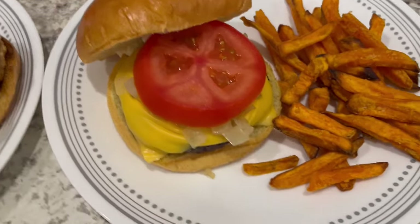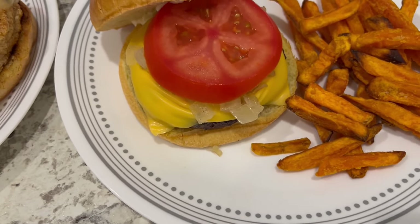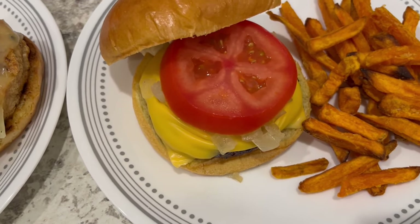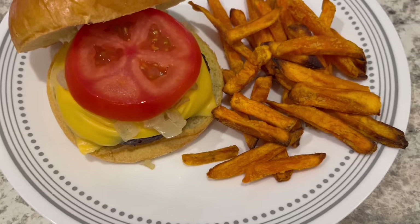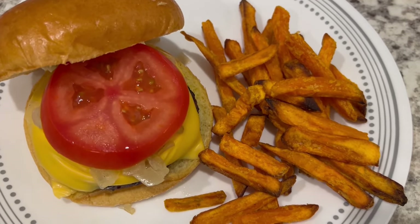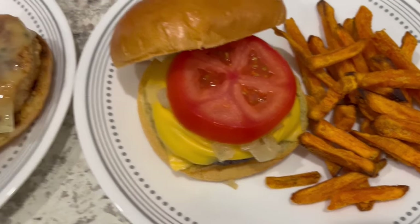This is Howard's plate — he has the beef patty, some grilled onions, American cheese, mayo on his bun, and a slice of tomato. He's going to add more condiments once he gets to the table. I also made some sweet potato fries that I had in the freezer.